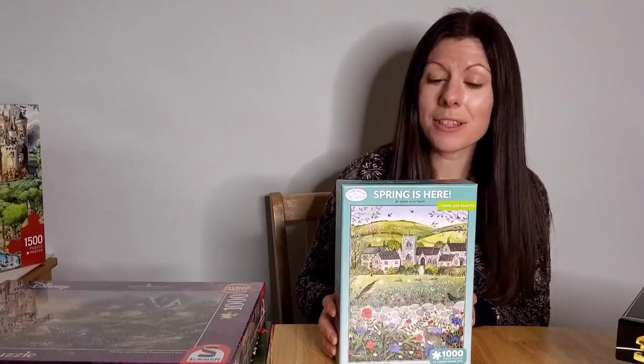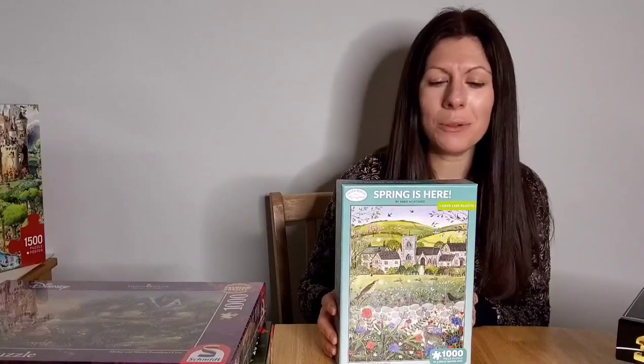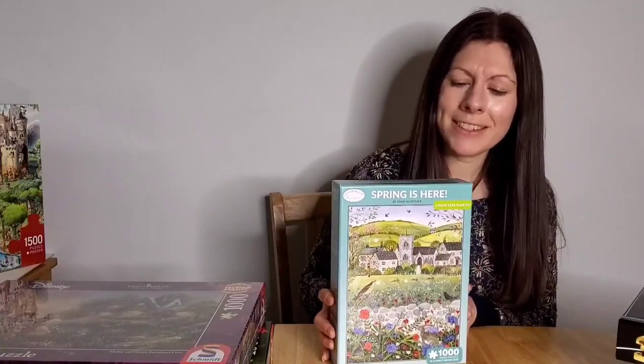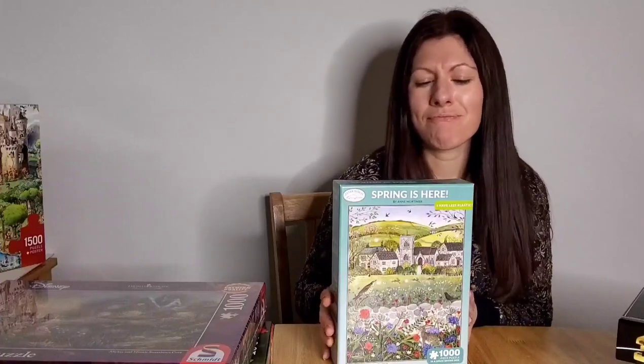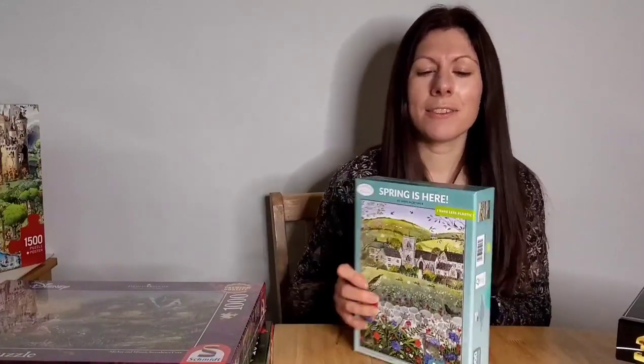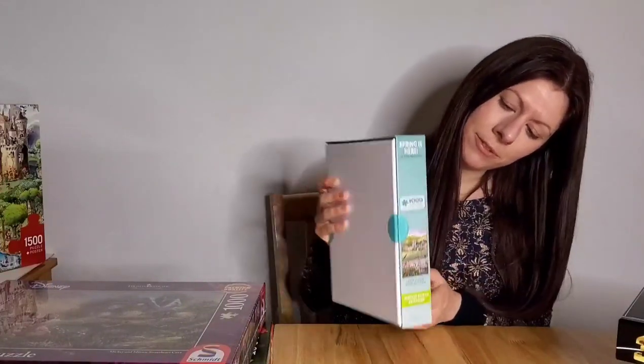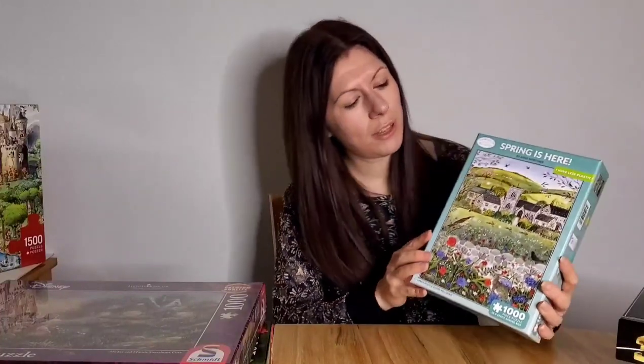This one is by Otter House — Spring is Here. Well, it's not here just yet so I might save it till about March to do. But I really like the design — it's got a really cheerful, alive feel to it. It's a nice little box and some of them on a shelf would look pretty good. I think this is probably one I will keep when I do it.